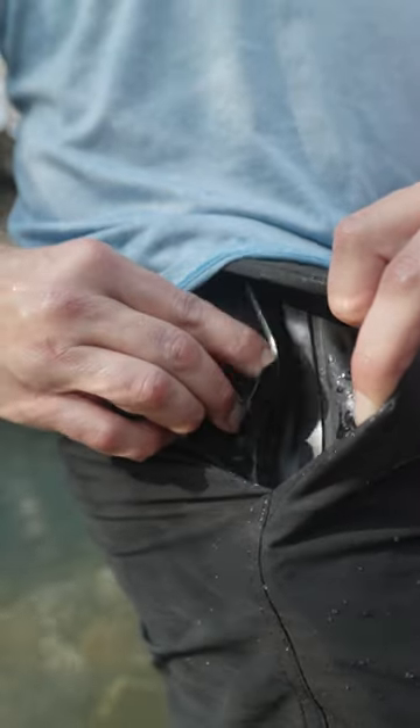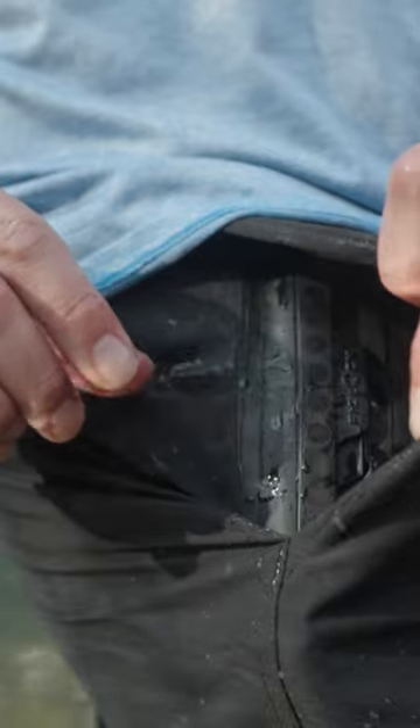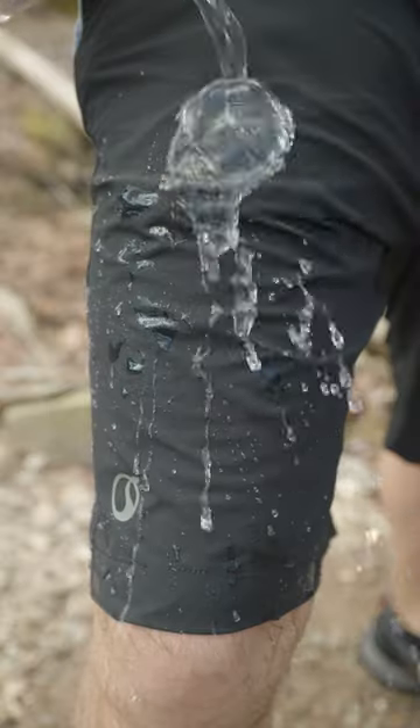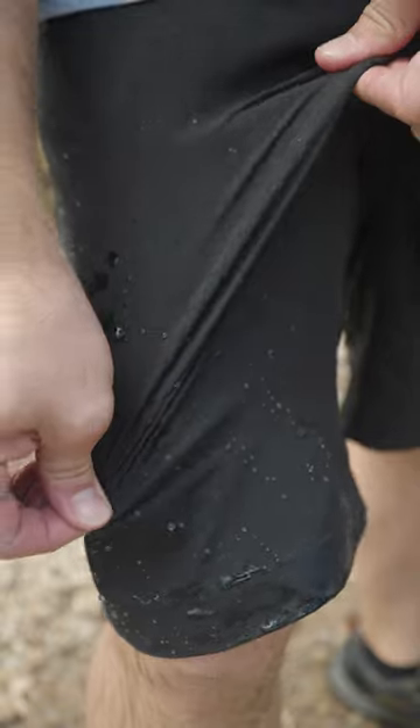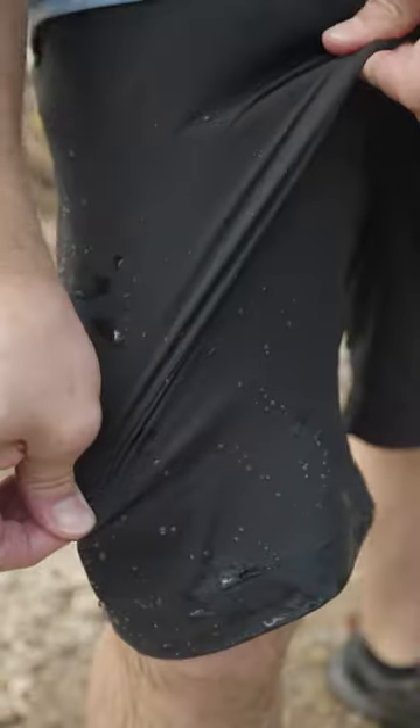They not only have a 100% waterproof pocket that snaps closed using the world's strongest magnets, but the shorts themselves are water-resistant. They're quick-drying and feature four-way stretch, along with 15 total features that make them great for outdoor adventures.